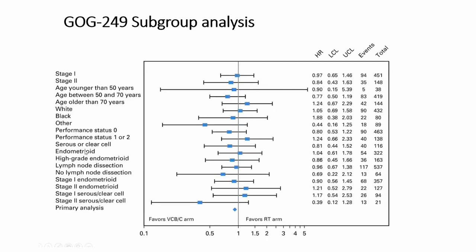Here you'll see a forest plot for recurrence-free survival, separated by different treatment subgroups, as you can see on the left. To the right is favoring whole pelvic radiation, and to the left favors the arm with vaginal cuff brachytherapy plus chemotherapy. There was no statistically significant evidence with respect to recurrence-free survival or overall survival among the variables tested here.